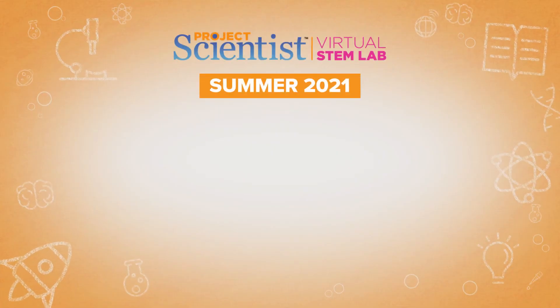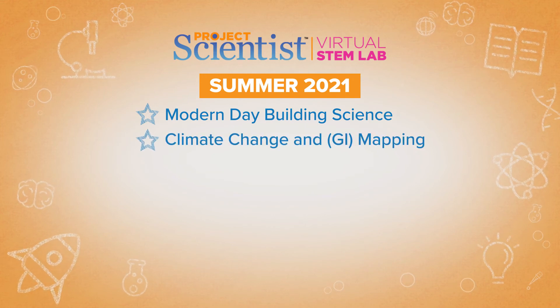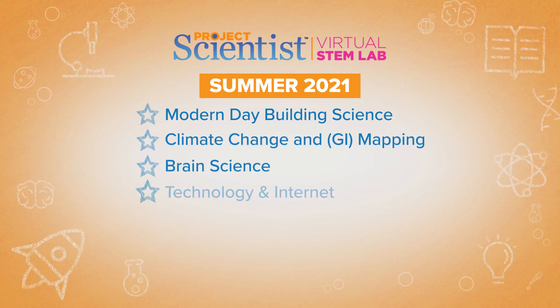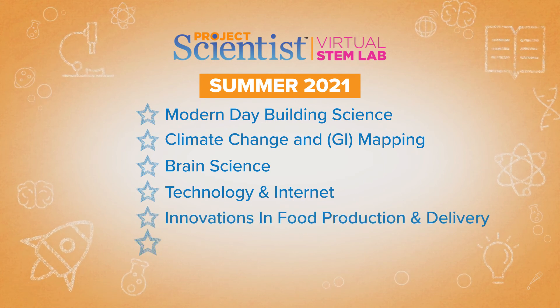If you work hard, you can achieve anything. This summer, we'll explore modern-day building science, climate change and GI mapping, brain science, technology and internet, innovations in food production and delivery, and entrepreneurship.